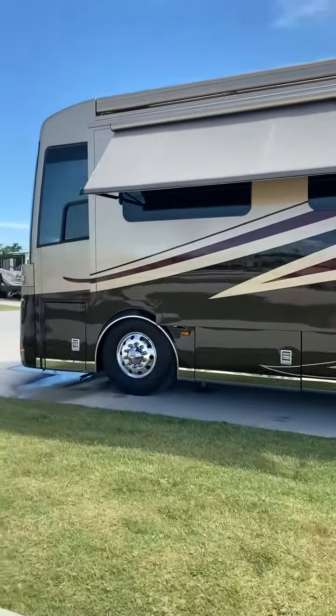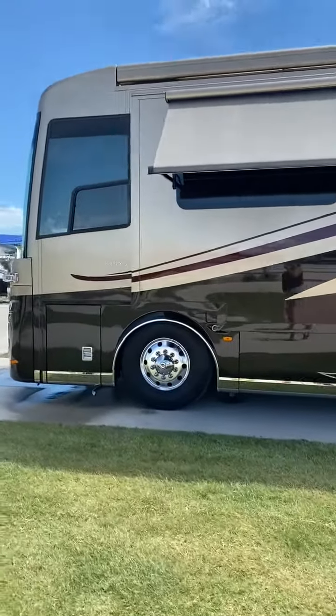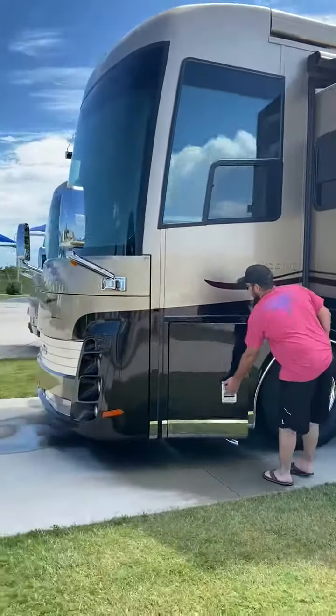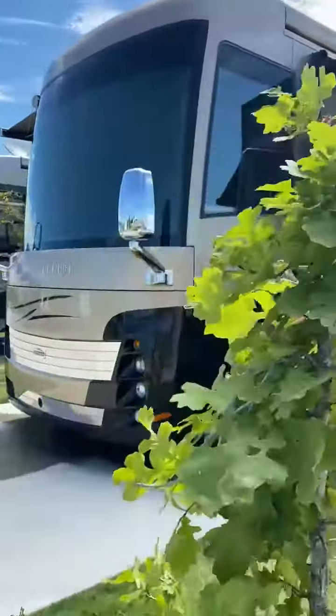We love the remote where we can lock and unlock everything — it's just amazing. And here's the front of it here.